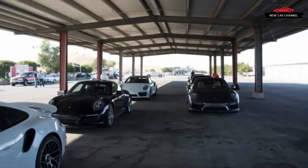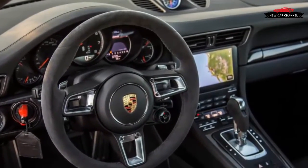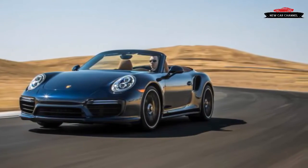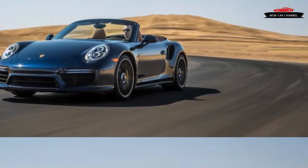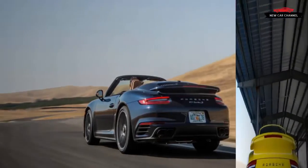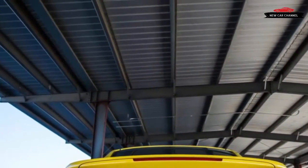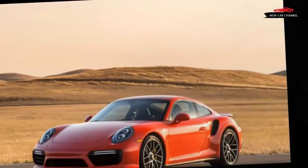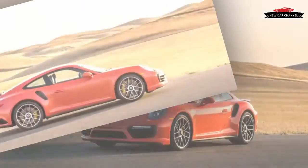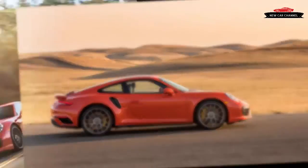Away from the track, the Turbo boasts the same day-to-day usability as the comparison-test-winning Turbo S. Interior quality is excellent and the seats are comfortable for hours. A new touchscreen infotainment system is more intuitive and quicker to respond than before; entering a destination into the navigation is far easier than it's ever been in a Porsche. For iPhone users, Apple CarPlay is standard, but Android Auto is not available. Ride quality for such an extreme machine is good and never abusive, although tire noise — especially from the ultra-high-performance rear tires — is intrusive at highway speeds.